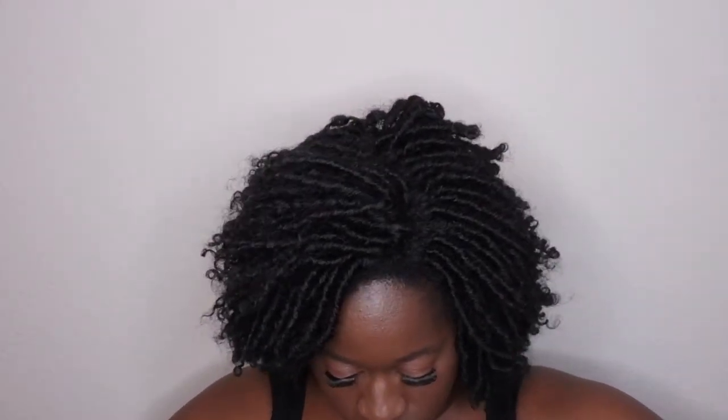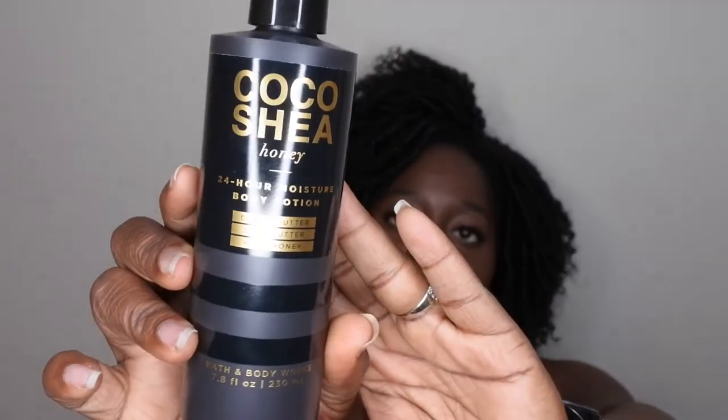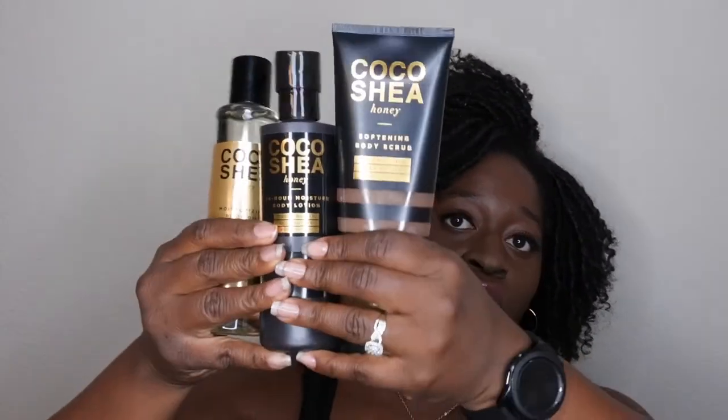The next item I'm excited about is from the Coco Shea line — specifically Coco Shea Honey. This body oil is great; I already used up the Coco Shea Coconut oil and really enjoyed it, so I'm excited to use this one too. To go along with that, I have the Coco Shea Honey 24-hour body lotion, as well as the Coco Shea Honey softening body scrub, which contains cocoa butter, shea butter, and pure honey. So I have the whole Coco Shea Honey line here — really excited to go through it.